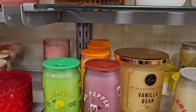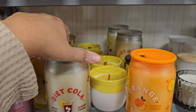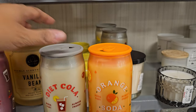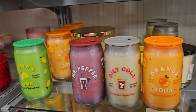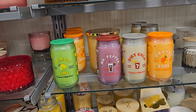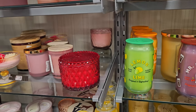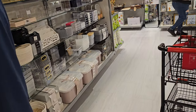Candles — what do we have? Mr. Pepper, lime cola, orange soda, $12.99, diet cola. I am highly addicted to diet Dr. Pepper; I've got to get off it. I drink diet Dr. Pepper and Dr. Pepper Zero, but I've got to stop.